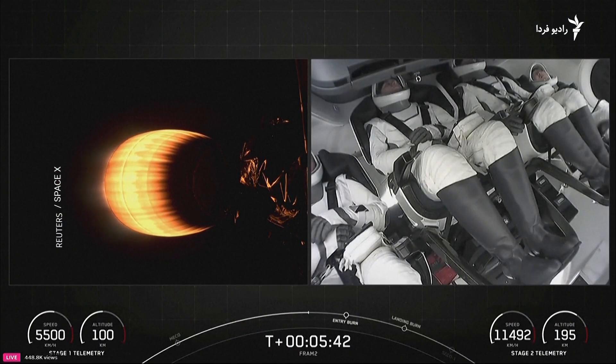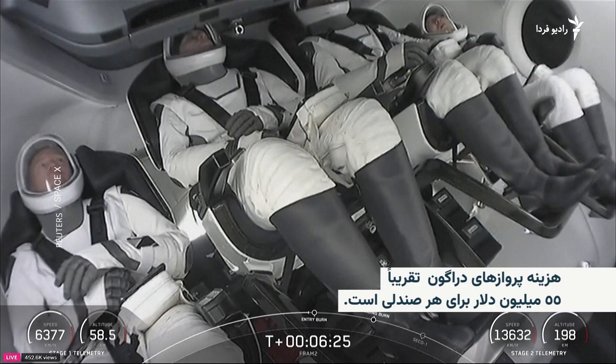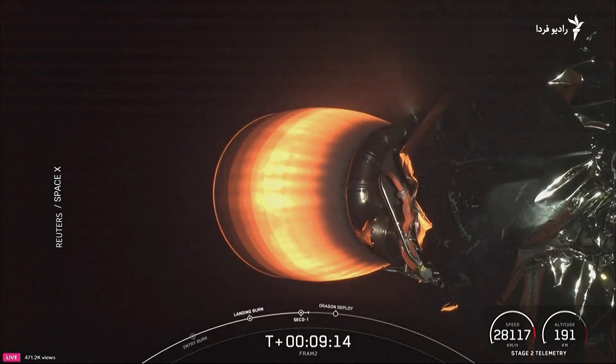We're going to land on the drone ship in about seven seconds.